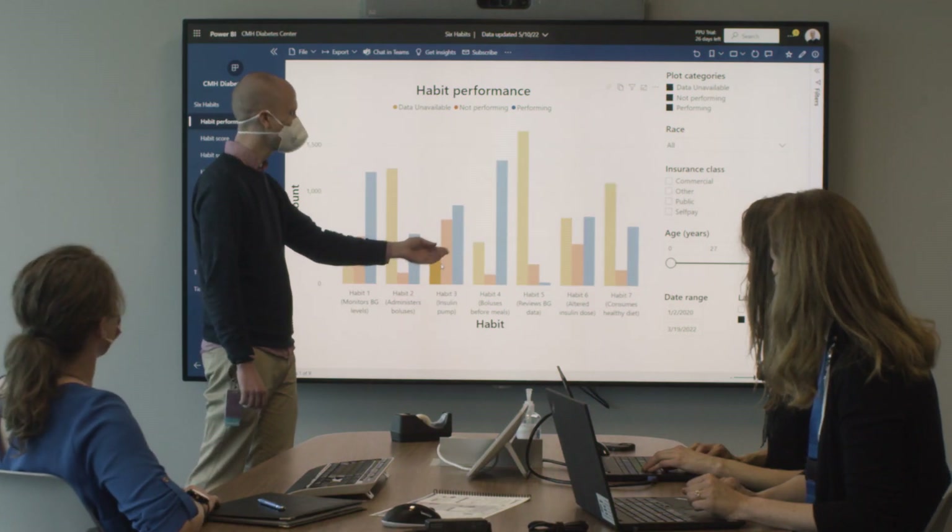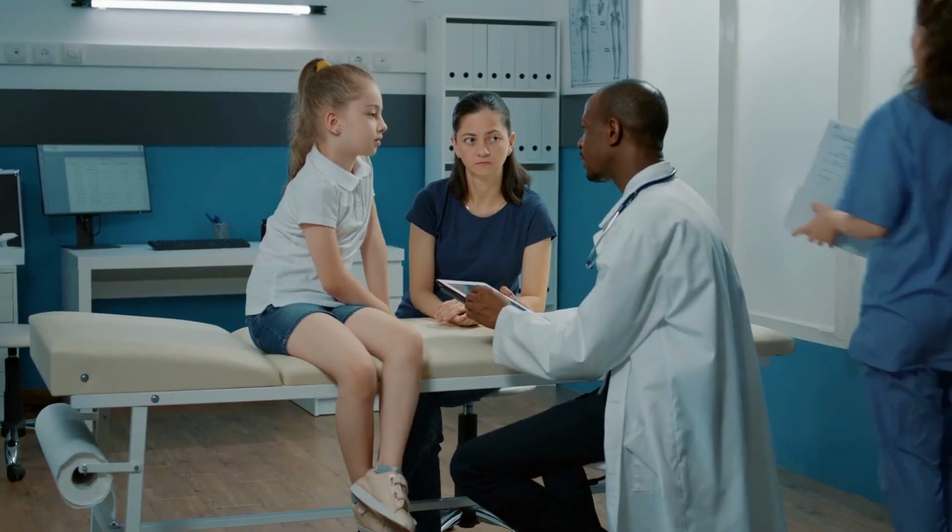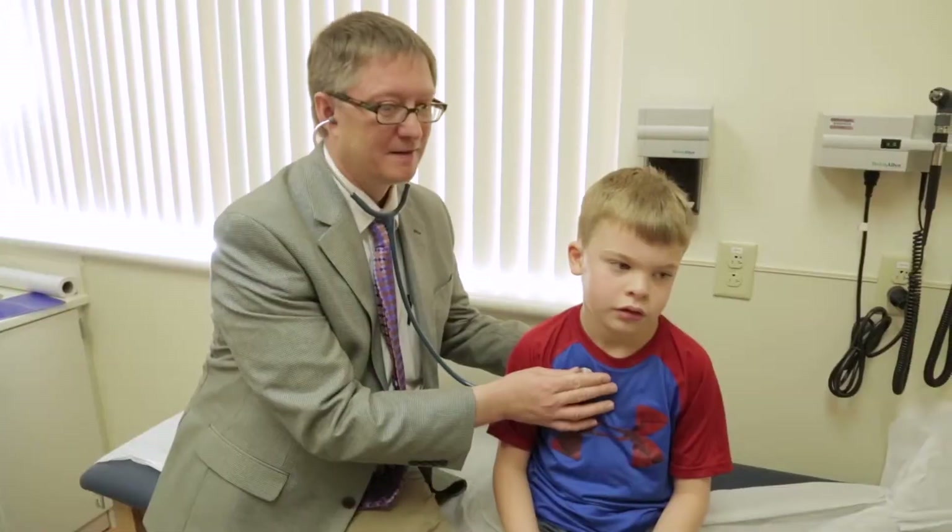The Diabetes Data Doc takes in electronic health record data, e-survey data, information from diabetes devices, from mobile apps and fitness trackers, and allows us the ability to look at a patient's overall experience living with diabetes.